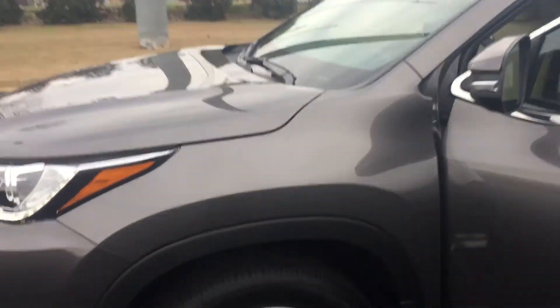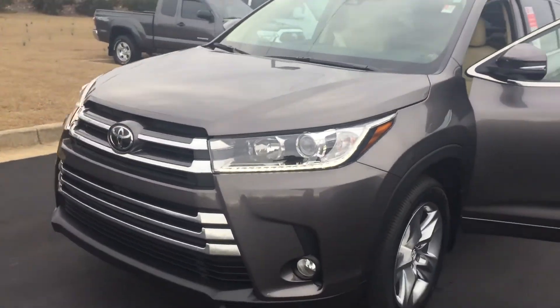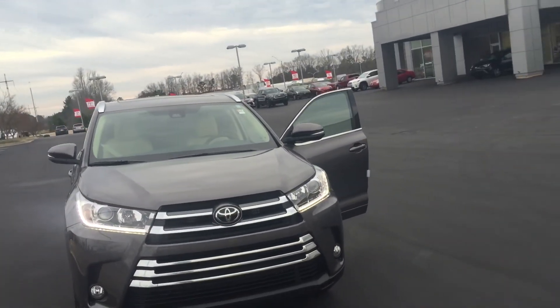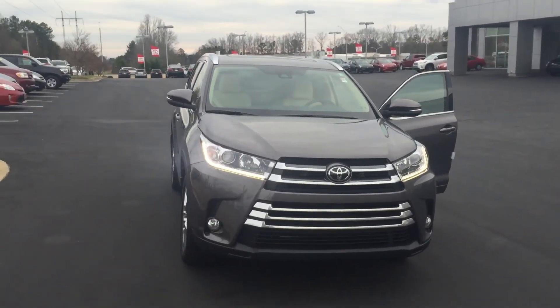Overall, a very sharp vehicle. This is Jody Hobbs at LaGrange Toyota. Give me a call at 706-882-2963.